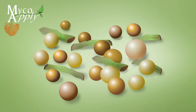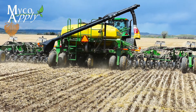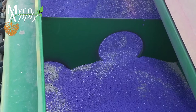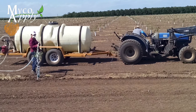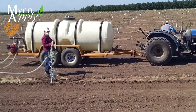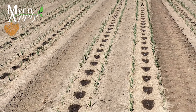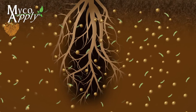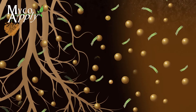Propagules can be applied to the crop at planting via in-furrow, 2x2 or side dress, by seed treatment via hopper box mixing or liquid spray application, by soil drench or tanking for permanent crops, or via drip irrigation or subsurface drip tape.